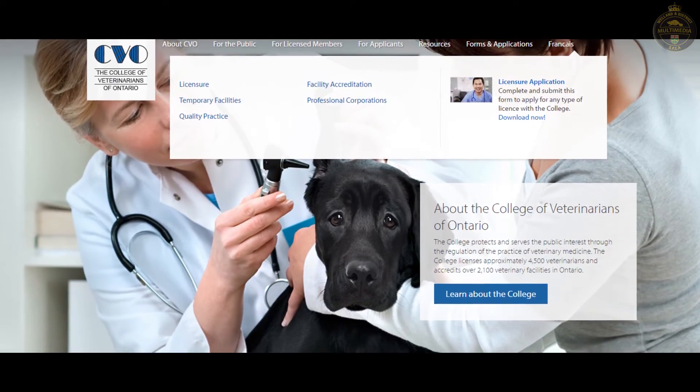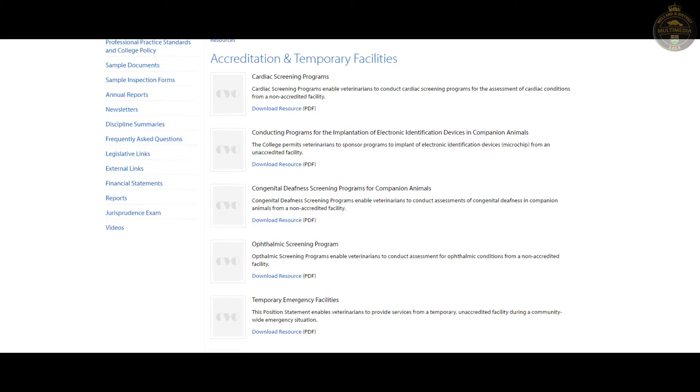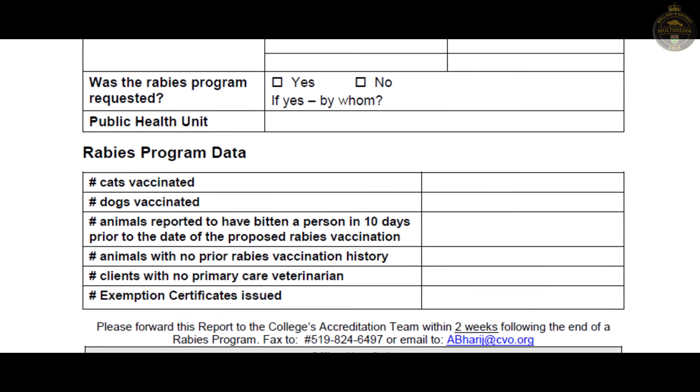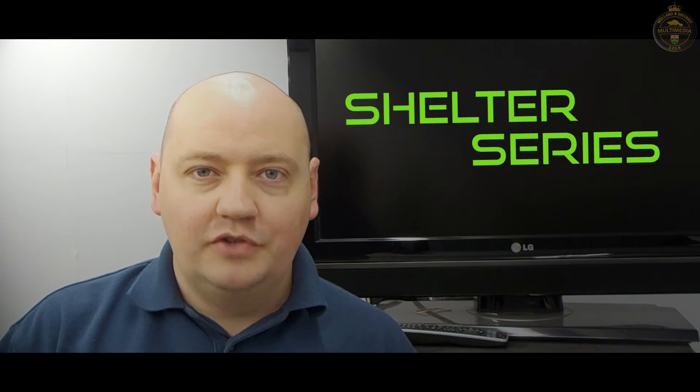Certificate samples can be found on the CVO website, and all CVO-related information in this program can be found there as well. Following the clinic, a form requesting specific information will be sent to the veterinarian for submission to the Ministry of Health and Long-Term Care. Thanks for watching Welland SPCA Shelter Series.